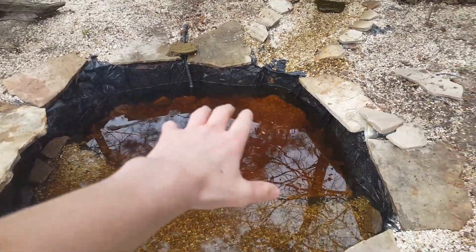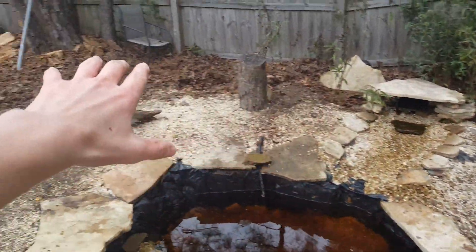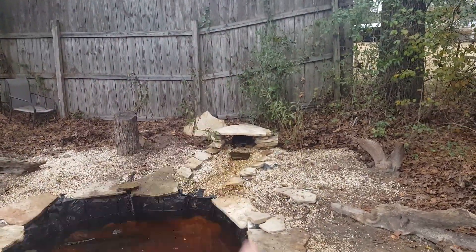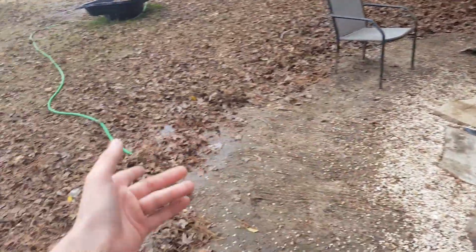I've now gotten everything back into place — got the driftwood back in there, all the leaves are out, the creek is all cleaned up, the whole outside of the pond is cleaned up from all the leaves, and the filter pads are cleaned. We just have one more thing to do: fill this thing up.